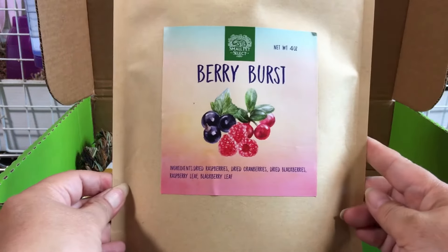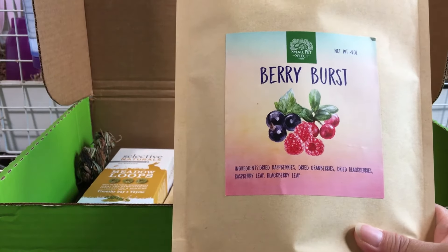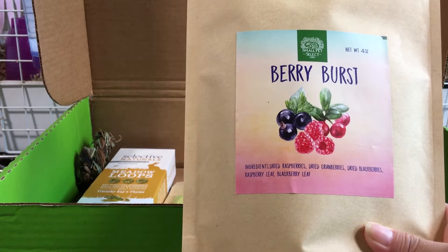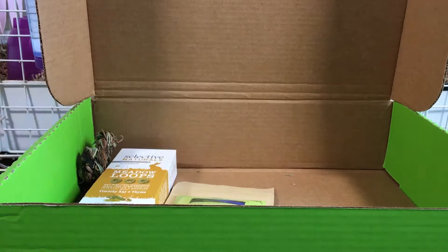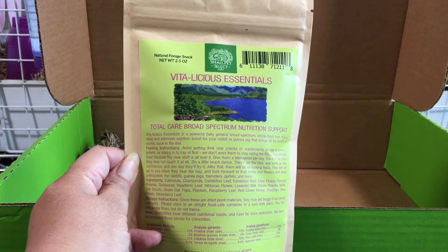This is a package of Berry Burst. It's a mixture of dried berries — dried raspberries, dried cranberries, dried blackberries — plus raspberry leaf and blackberry leaf. This is called Vitalicious Essentials.